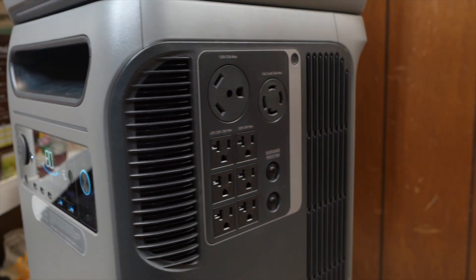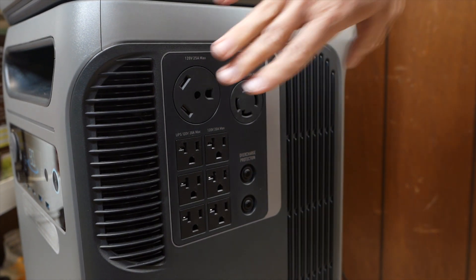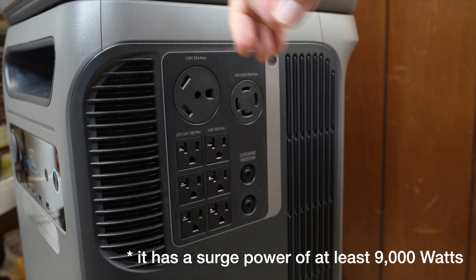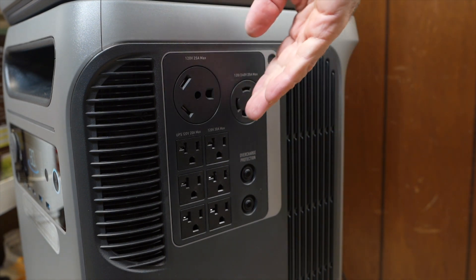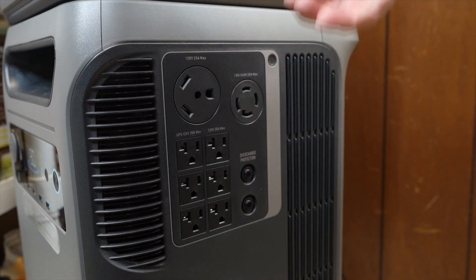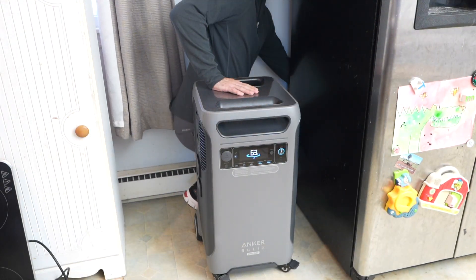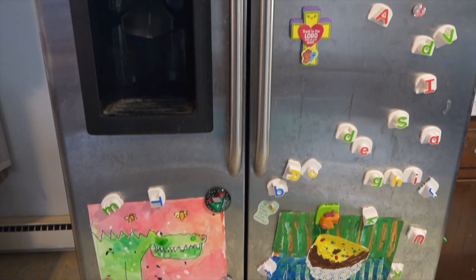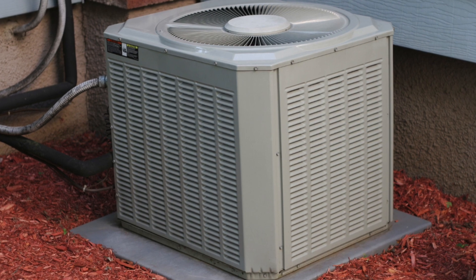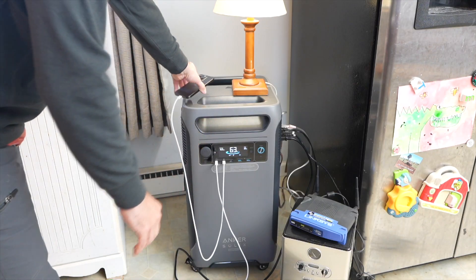Besides capacity, you also need to think about AC power needs — specifically surge power and continuous power. Looking at the outlets on this unit, it can output 6,000 watts of continuous power. You need to make sure that all the loads you add up don't exceed what your inverter can output, which is 6,000 watts in this case. You'll also need to consider surge power — anything with a compressor, like my fridge, needs about 2,000 watts of surge power for a fraction of a second to start before settling to its running wattage. If you have an AC unit, look up the LRA value on a sticker to get an idea of the surge requirement.